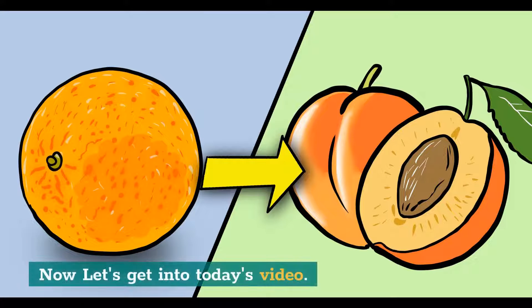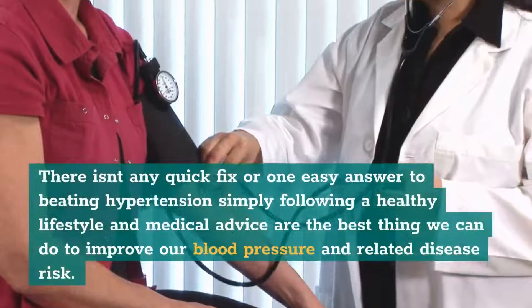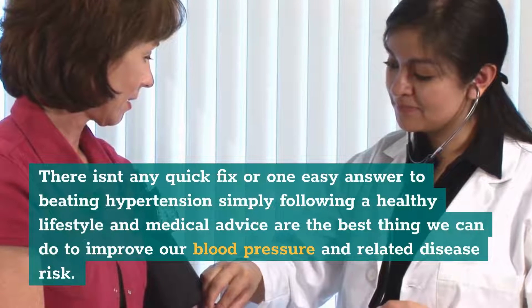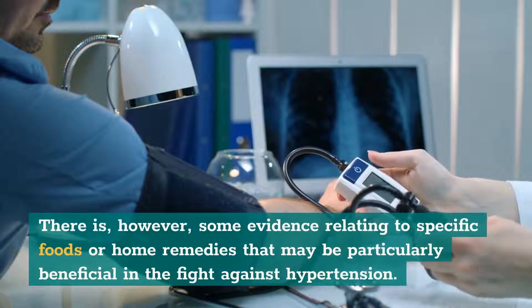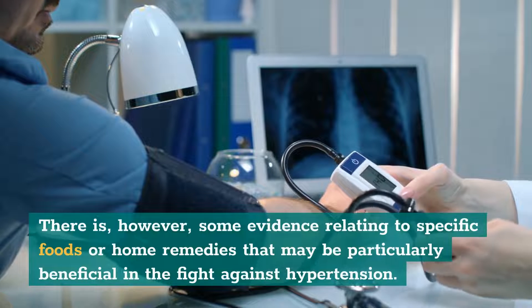Now let's get into today's video. Home Remedies for Hypertension. There isn't any quick fix or one easy answer to beating hypertension — simply following a healthy lifestyle and medical advice are the best thing we can do to improve our blood pressure and related disease risk. However, there is some evidence relating to specific foods or home remedies that may be particularly beneficial in the fight against hypertension.